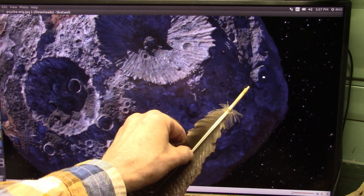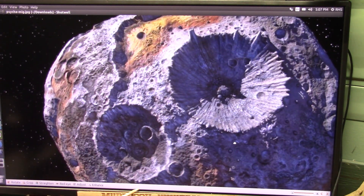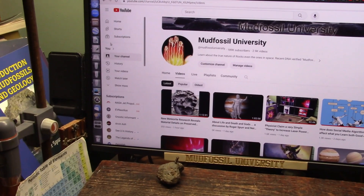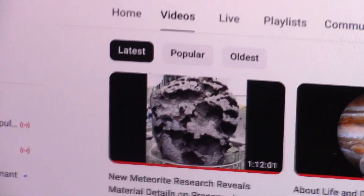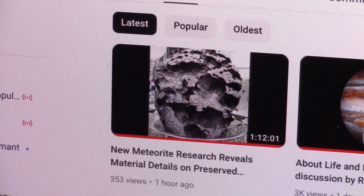You see the tube sticking out of it? That's a heart. It's an hour and twelve minutes long, but I'm telling you it's gonna be the best hour and twelve minutes you ever spent, because I'm gonna show you that coming through space is bloody body parts.